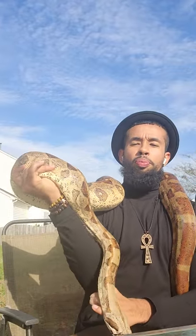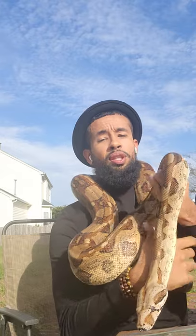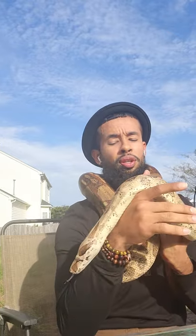Boa constrictors are one of the coolest snake species, in my opinion, to have as a first pet. There are some pros and cons. One thing — these guys are very patient animals. They have a really docile temperament, and as you can see, it's just constant movement. They're really interactive.